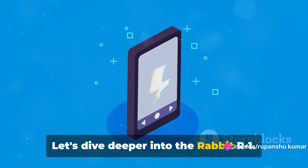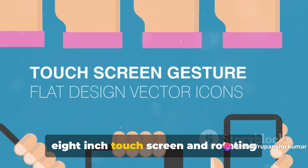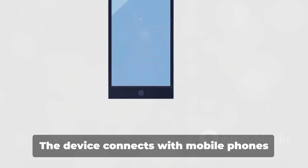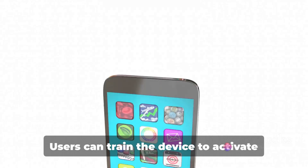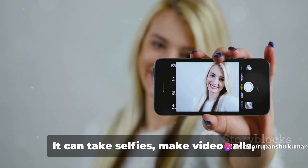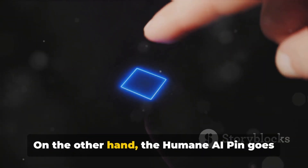Let's dive deeper into the Rabbit R1. This device, with its 2.88-inch touchscreen and rotating camera, allows users to access many smartphone features. It connects with mobile phones and acts as an assistant. Users can train the device to activate and use special apps on their phones. It can take selfies, make video calls, and even assist with photography.